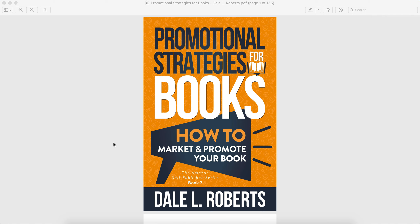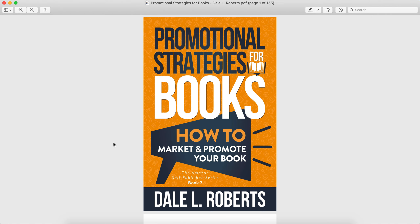Hey everyone, welcome to the channel. So today I wanted to do a short book review for Dale L. Roberts' latest book.